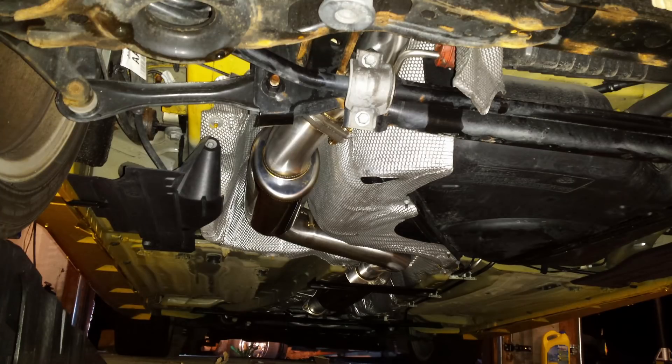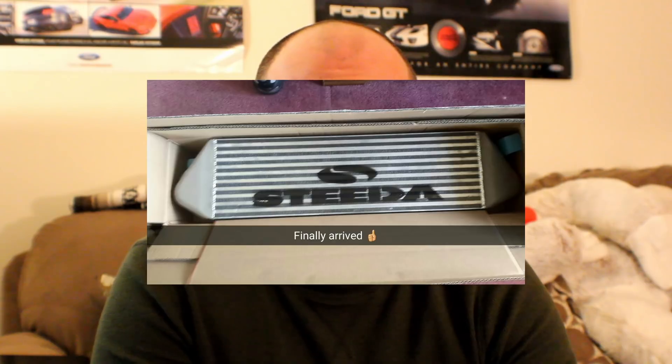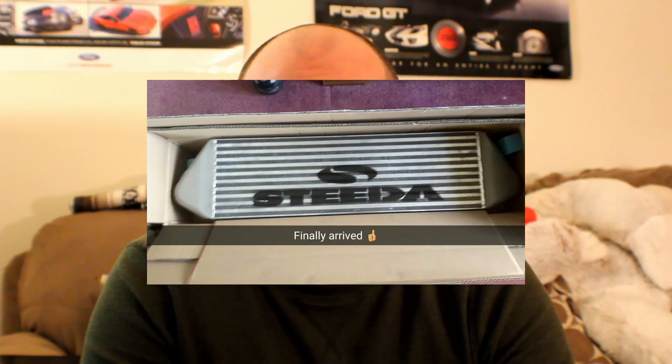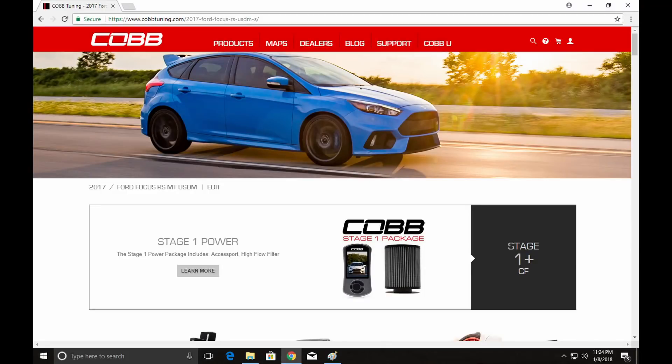I did pretty much all their parts for my ST. I went with Cobb for their downpipe, the catback, the intake, and the rear motor mount. The only thing I didn't do with them was the intercooler because I found a Steeda one for about half the price. I went with their access port for the ST and did a full stage three package for the most part. I've always been really happy with Cobb's performance, but I'm kind of sad they really didn't take the time to make parts for the RS. You check their website and there's really not a lot available.